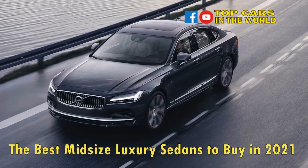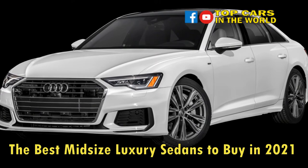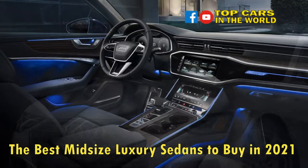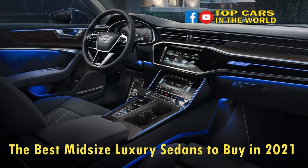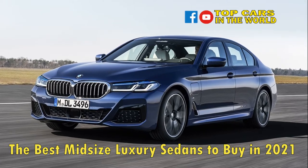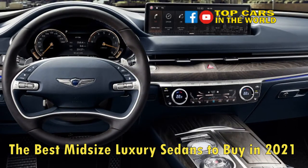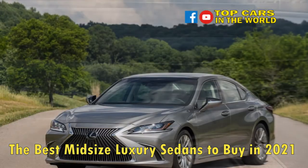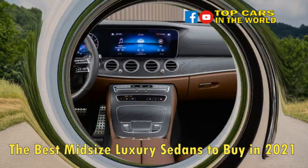The best midsize luxury sedans to buy in 2021. Buyers expect a lot from midsize luxury sedans — they don't want to compromise when it comes to interior space, performance, and posh appointments. Fortunately, the segment is teeming with options, from popular choices like the BMW 5 Series to more unusual players like the Maserati. These flashy four-doors stand tall above mainstream midsize sedans, and there's even a Car of the Year winner among them.